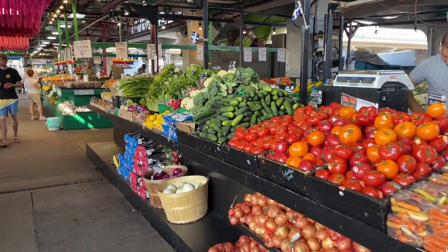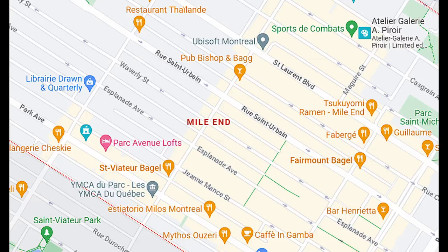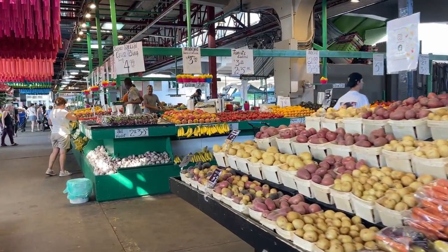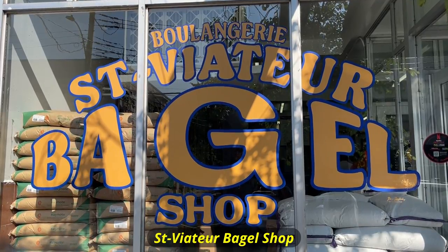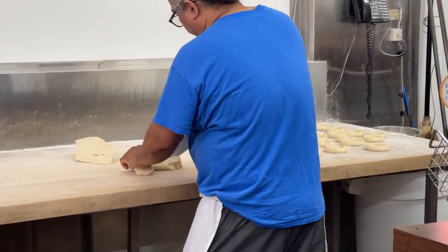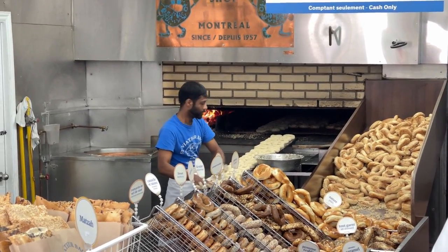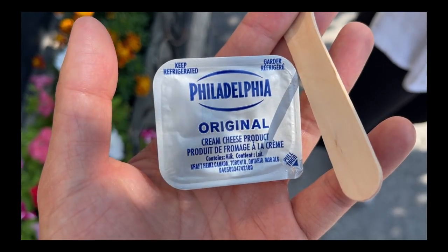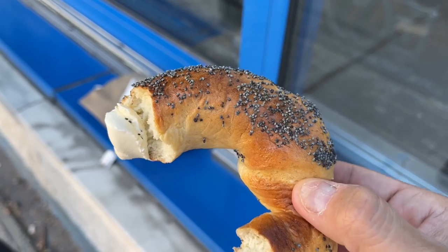Since Marché Jean-Talon was near Mile End, we wanted to check out Montreal's famous bagels. When it comes to bagels, there are only two shops in the conversation: St-Viateur and Fairmount. First, we went to St-Viateur and I loved the fact that we could see the bagels being formed from the dough and being cooked in the oven. We bought one poppy seed bagel to share with cream cheese, and to be completely honest, the bagel was extremely solid and really tasty, but I didn't get the wow factor. The bagels didn't really taste that different from the ones I would normally get from the supermarket.